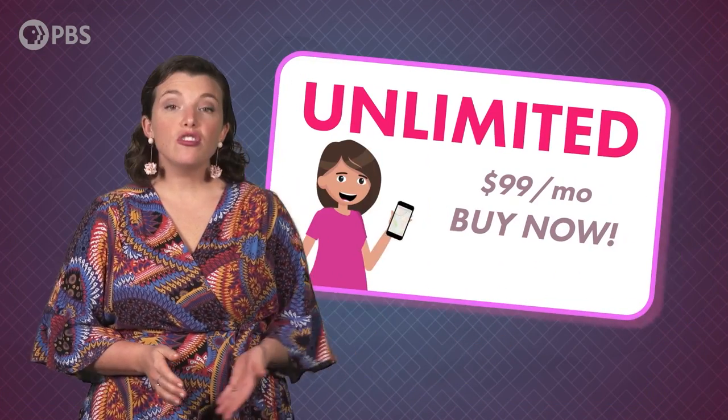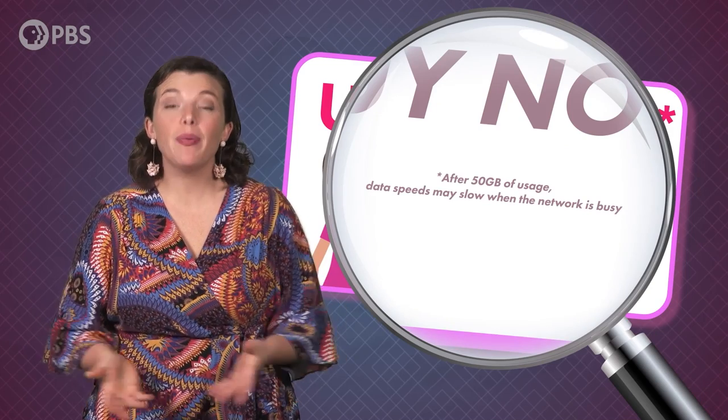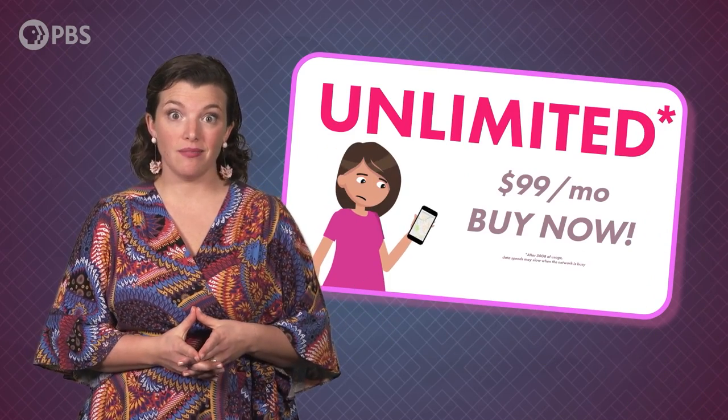First, unlimited plans are not exactly unlimited. They usually still have a data cap, and once you go over that, your speeds will slow down, depending on how busy the network is.